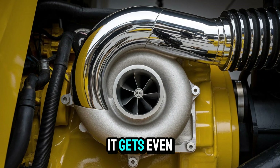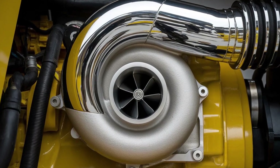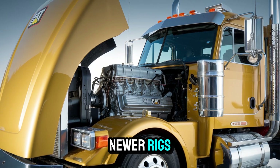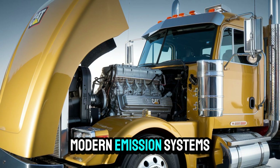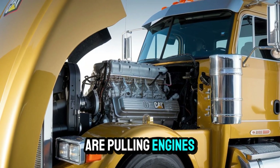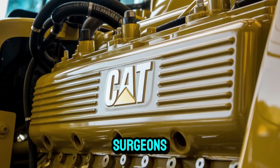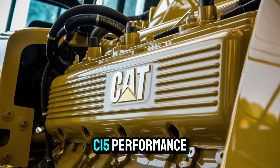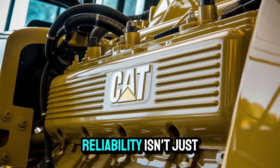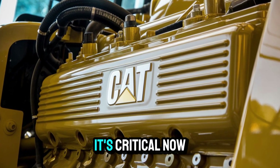And here's where it gets even more interesting. Many trucking companies still seek out these engines, swapping them into newer rigs just to avoid the headache of modern emissions systems. Guys are pulling engines out of trucks like they're transplant surgeons just to get back that classic C-15 performance — because when uptime means income, reliability isn't just convenient, it's critical.